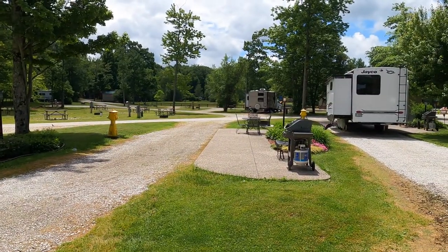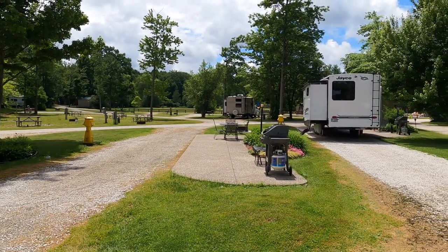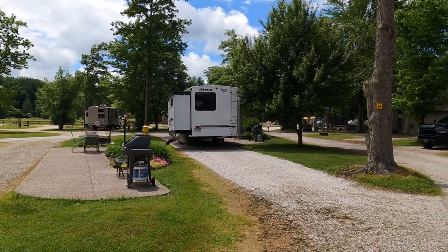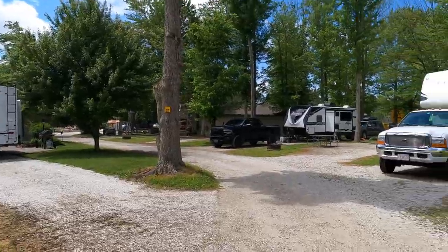We're going to have a catch at the lease pond and they have a pool - we'll walk around later. But first we've got to do laundry.